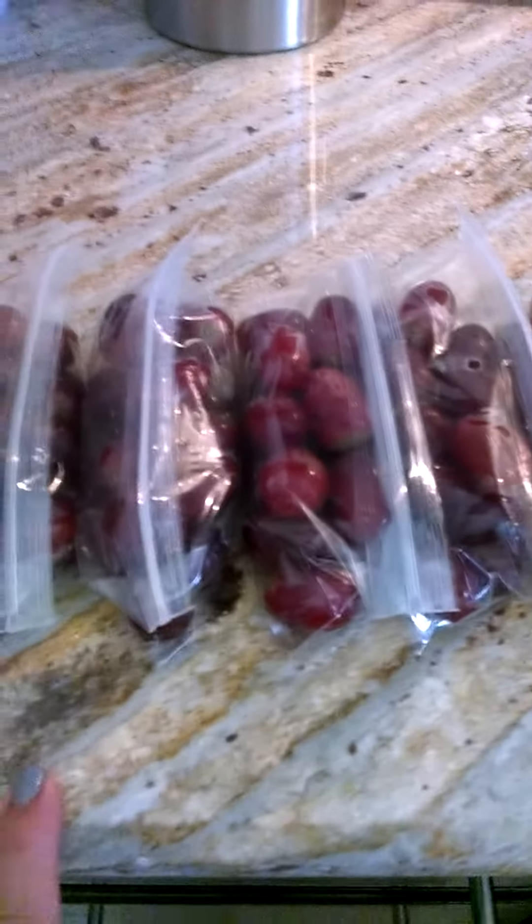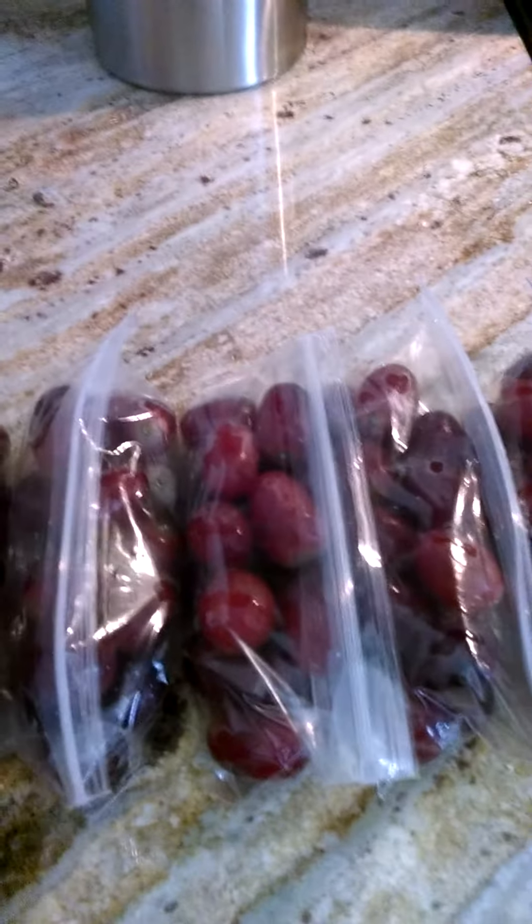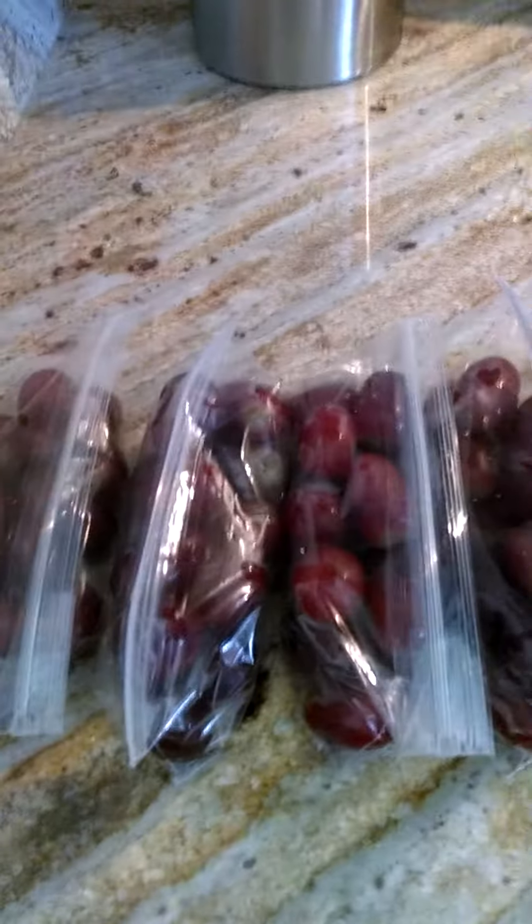Hey guys, so as you can see, Olivia is enjoying a very long nap — she's actually going on two and a half hours. She's getting some teeth in, and so what I like to do, if work email is slow and I have a break time, I like to use any break that I get and try to get ahead for the next couple days. We're having company in town, so what I like to do is save time with food prep. This is just one of the little ways that I do that.